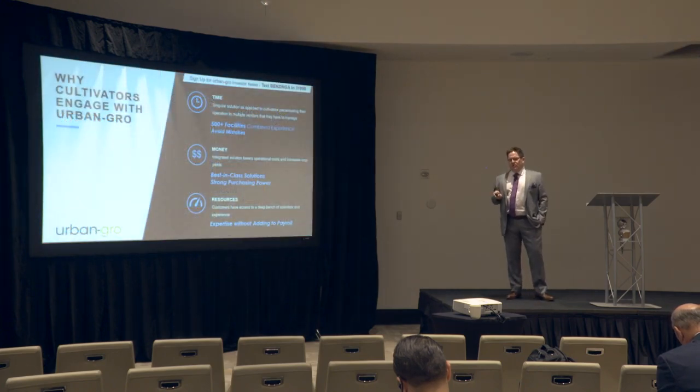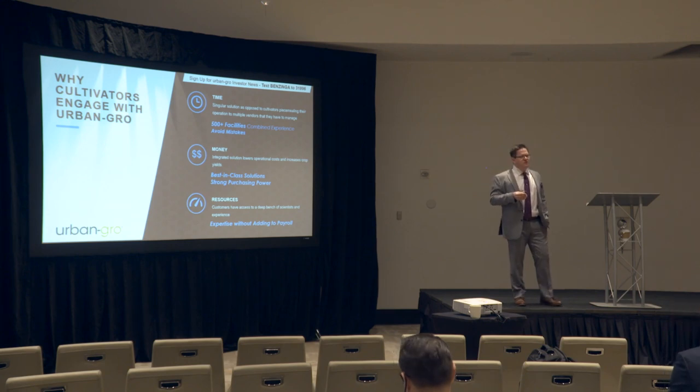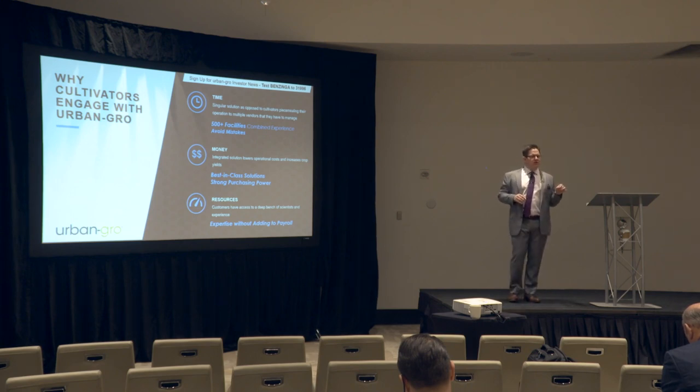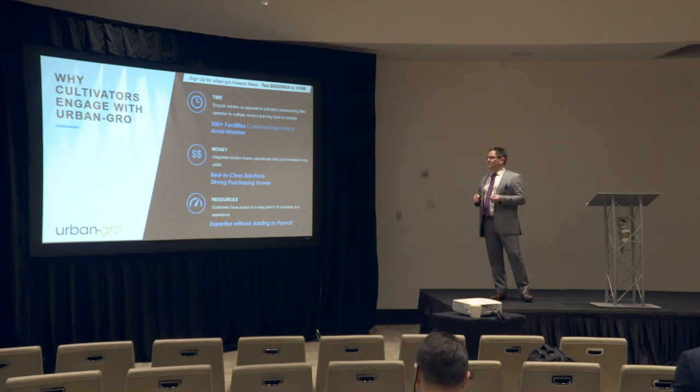Cultivators engage Urban Grow for three key reasons: we save them time, money, and resources. From a time standpoint, we're a singular solution — there's no need to go out to a dozen different manufacturers and try to find the best solution. Our scientists have already vetted that solution. And when you're building out a facility, there's a lot of finger pointing. With a singular point of contact with Urban Grow, we ensure there's one neck to choke. Because stuff will go wrong, but we'll be there to fix it.